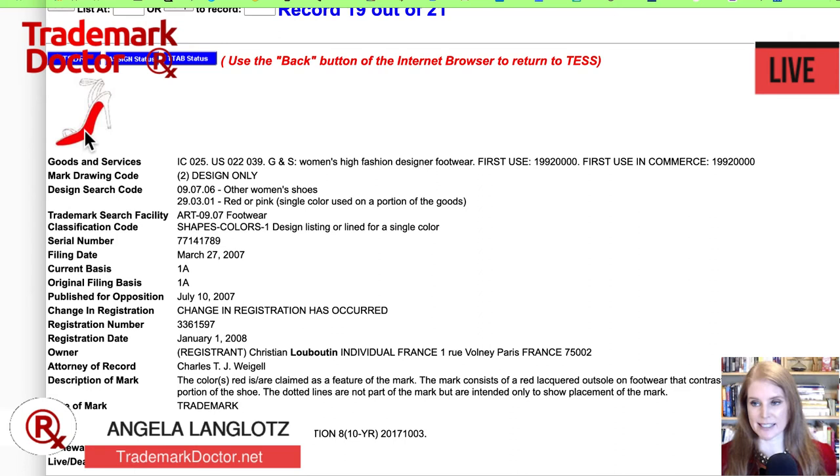It's kind of interesting how we claim these things in trademark land. This is an example of how color is used as a trademark. If you have trademark questions, drop them into the comments below — I'll answer them on a future live. You can find me online at trademarkdoctor.net, on Facebook at facebook.com/tradmarkdoctor, and I have a large YouTube channel with lots of videos on trademarks and copyrights. Just go to YouTube and search Trademark Doctor — you will find me there.